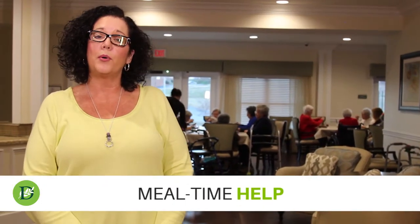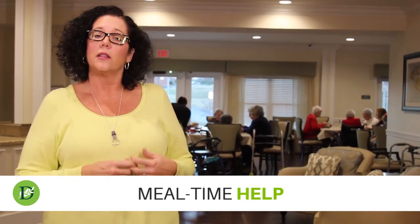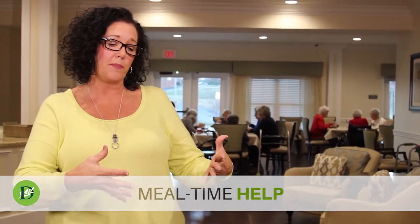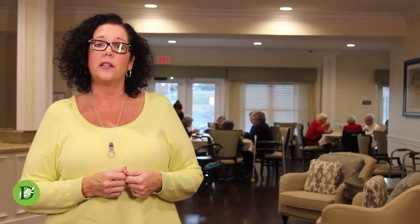Meal time is an important time for your senior in memory care. Lots of times a senior will see a plate of food in front of them and not know what it is, so you're using lots of cues and reminders. Reminding them what a fork is for, how to use a fork — maybe one time you need to lift it to their mouth, and the next time they do it themselves.